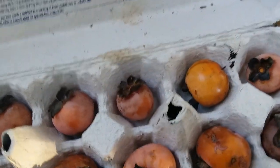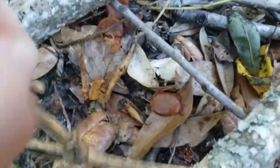Just rinse them off and you can eat the whole thing except for the cap on top and the seeds. And speaking of seeds, here's a bunch right here.